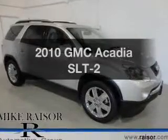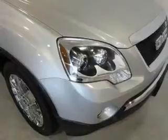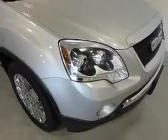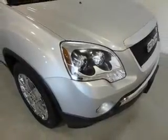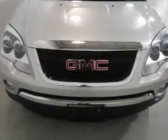Imagine yourself in this 2010 GMC Acadia. If you're looking for an automobile with great attributes, look no further. The powertrain includes all-wheel drive with a solid six-cylinder engine driven by a six-speed automatic transmission.